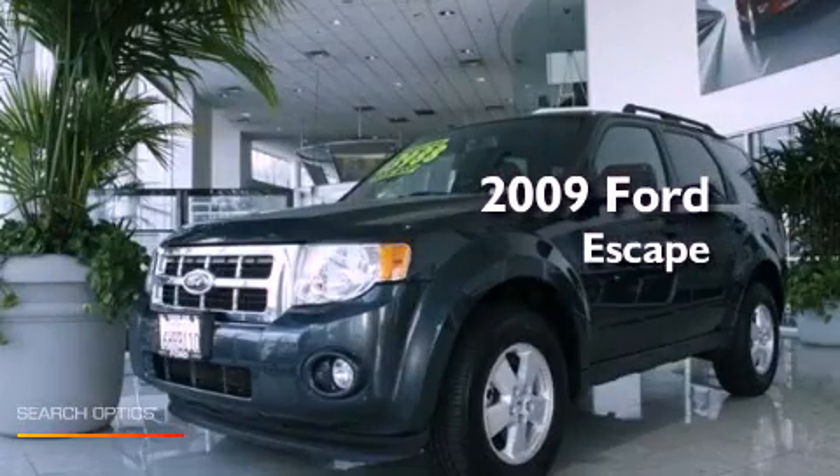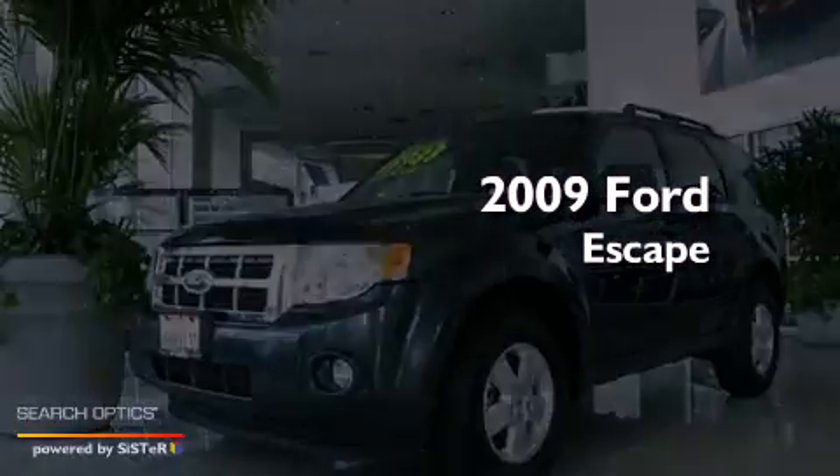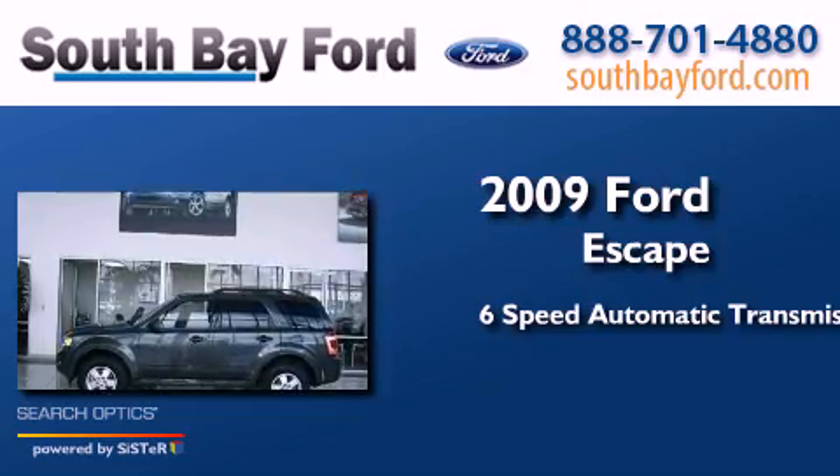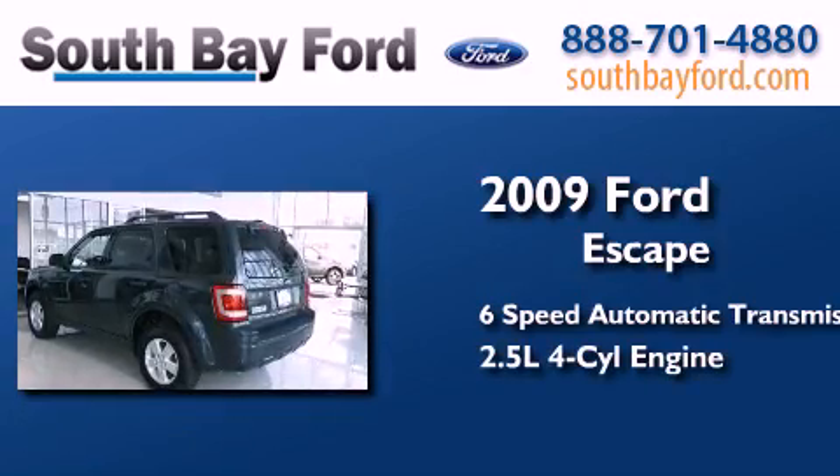This is a 2009 Ford Escape. This crossover has a six-speed automatic transmission and an inline four-cylinder engine.